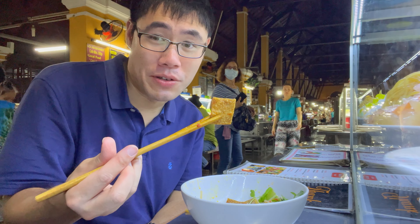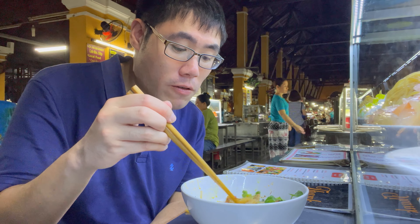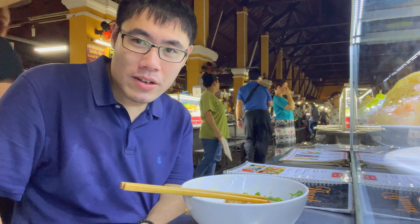These ginger crackers are underrated too. Alright everyone, giving Cao Lau here in the Hoi An market two thumbs up.